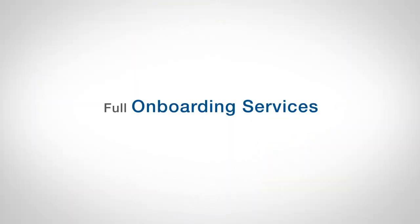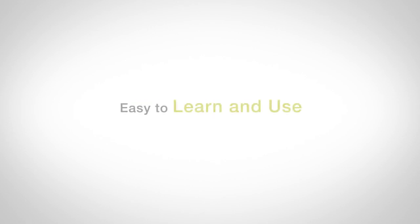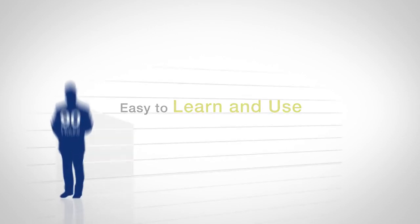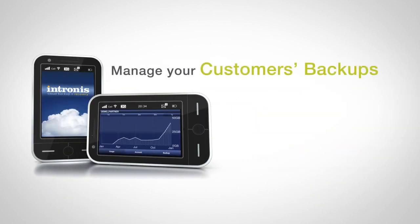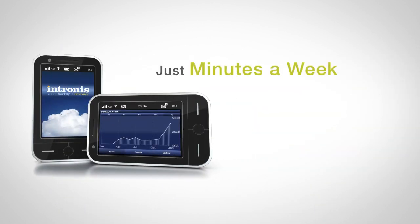The highly intuitive interface and Intronis's full onboarding services make our software easy to learn and use, greatly reducing your man hours per gigabyte. In fact, you can easily manage all of your customers' backups in just minutes a week.